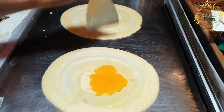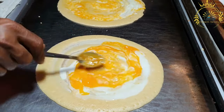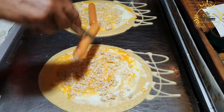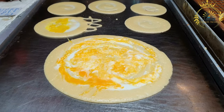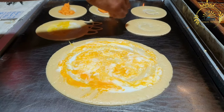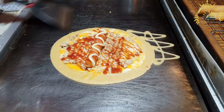Sausage rolls are often enjoyed as a grab-and-go snack or as part of a light meal. They can be served hot or at room temperature, and some people like to dip them in sauces such as ketchup, mustard, or barbecue sauce for added flavor. In Malta, sausage rolls are a popular street food option found in bakeries, food stalls, and snack shops. If you have the chance to try sausage rolls in Malta, I recommend giving them a taste — they offer a satisfying combination of savory sausage meat and buttery pastry, making them a comforting and delicious treat.